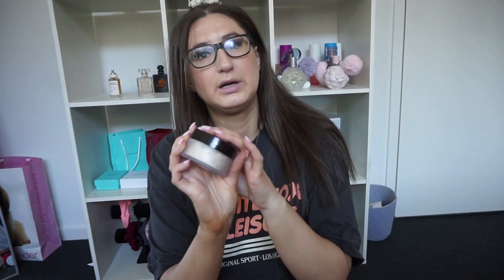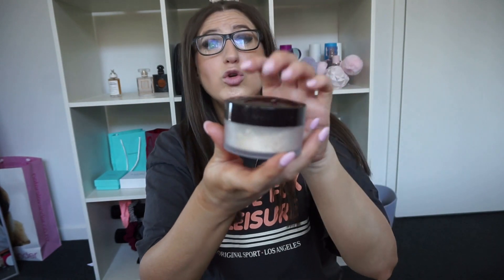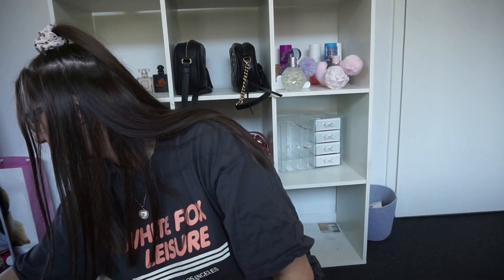If you have the money to spend I'd recommend them, but if not go for a cheaper alternative. My favorite powder is the Laura Mercier one — I haven't tried many new powders this year but I quite like this. It sets my makeup really nicely, it doesn't look crazy or gross. It's a really good powder.